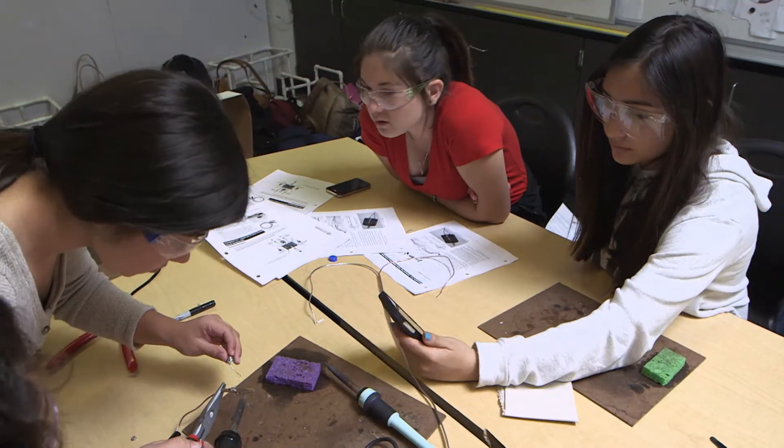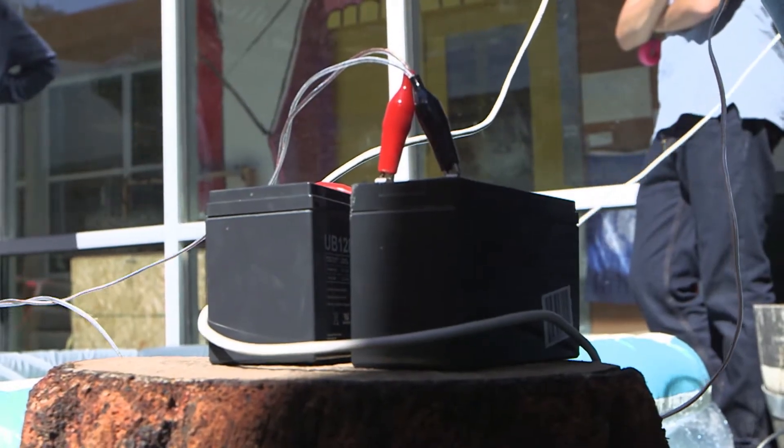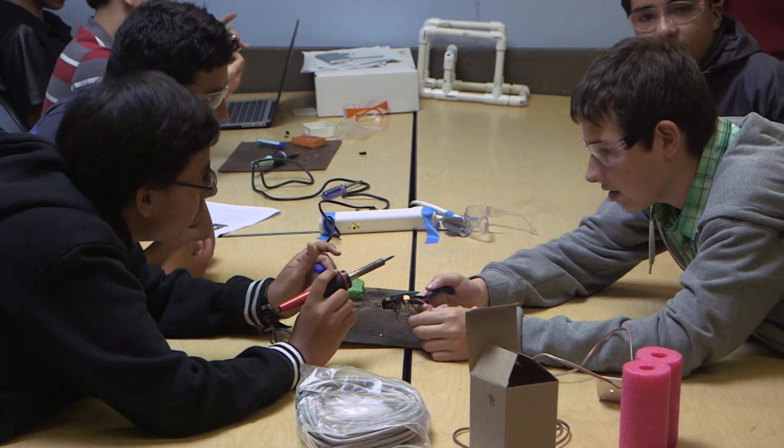Amidst the wires, cameras and batteries, a social experiment was also taking place.